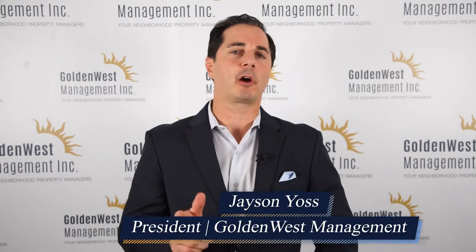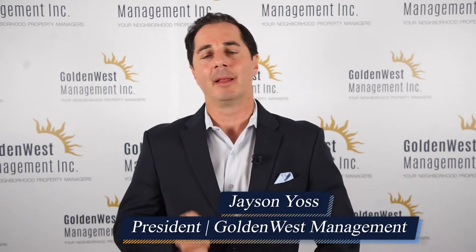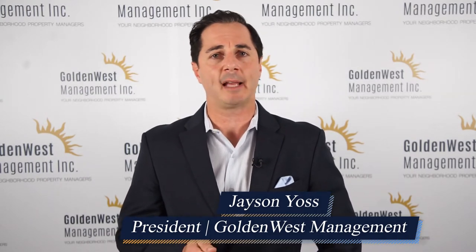Hi, I'm Jason Yoss and I'm the president of Golden West Management. Today I want to talk to you about how to make sure your property is rent ready. One of the most important parts about getting your home listed and rented to quality tenants right away is to make sure that property shows great.